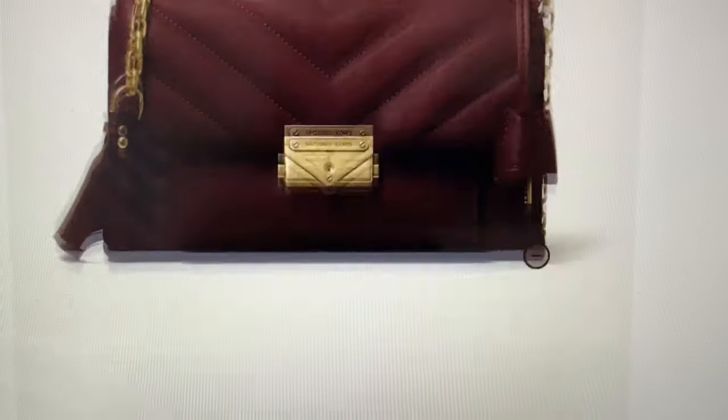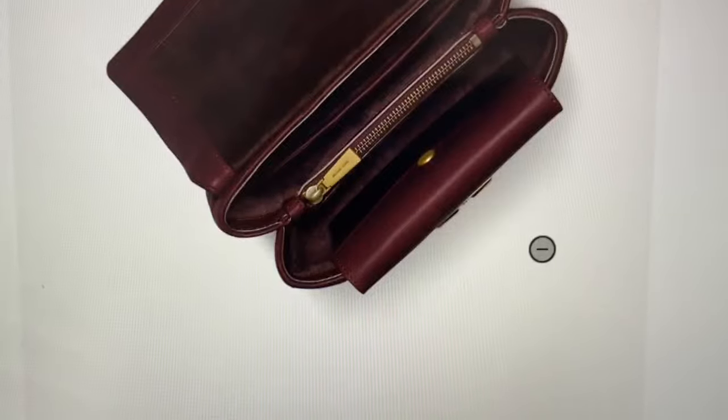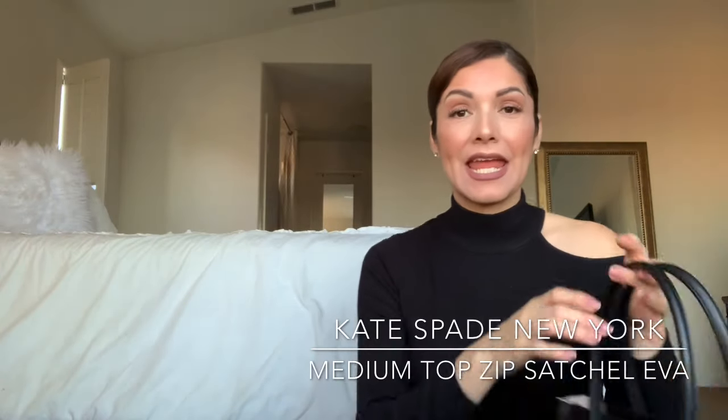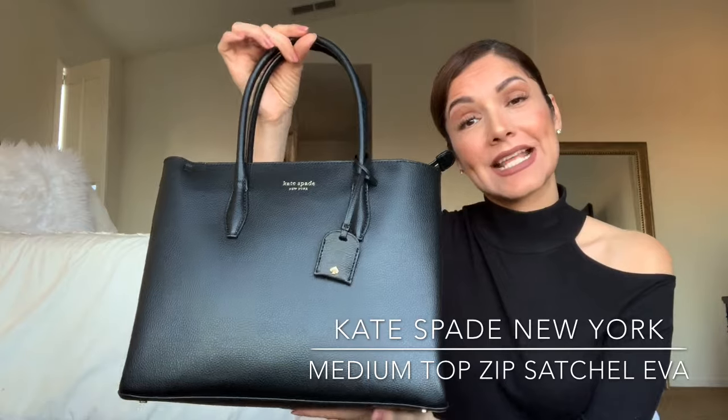The other Michael Kors on my wish list is this particular one. It's less than $300, 100% leather, and it has a super cute design — especially right now when the puffy look is super in. This one is so cute; I love that it has a chain as a strap, and I think the design is super timeless and versatile.